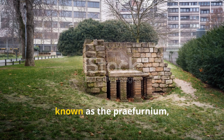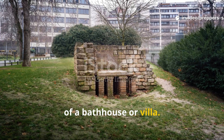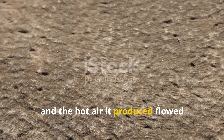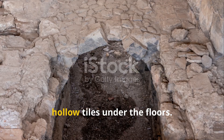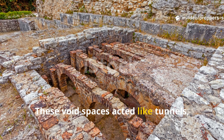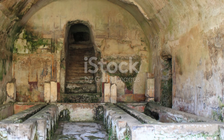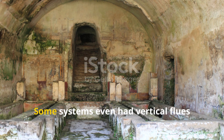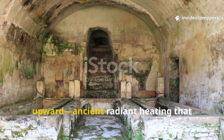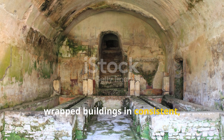The hypocaust was nothing short of genius. Picture a furnace known as the praefurnium, built slightly lower than the main floor of a bathhouse or villa. This furnace burned wood or charcoal, and the hot air it produced flowed through a network of brick pillars and hollow tiles under the floors. Some systems even had vertical flues built into the walls to carry warmth upward — ancient radiant heating that wrapped buildings in consistent, gentle heat.